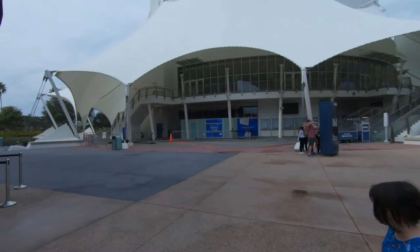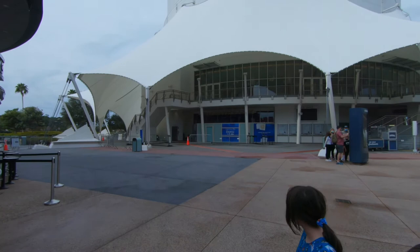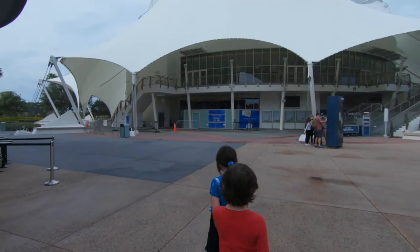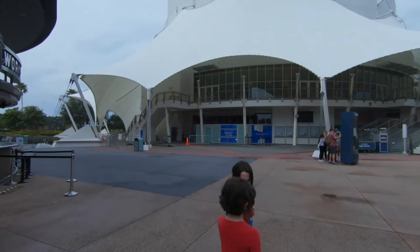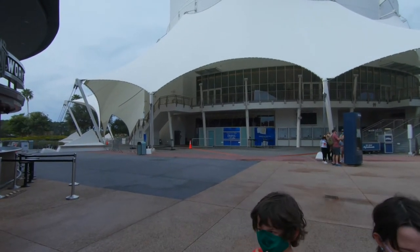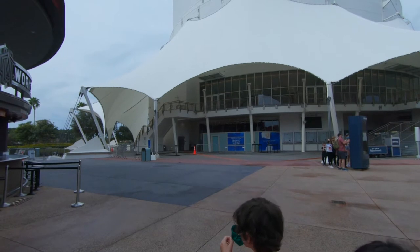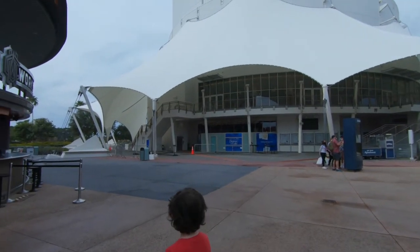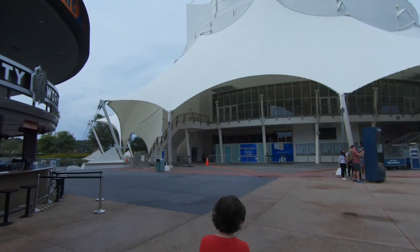Cirque du Soleil is still closed. I think they're closed permanently. I thought I heard they were going bankrupt. I don't know if they're just gonna keep the name Cirque du Soleil and put in another show, but they haven't announced anything at all.